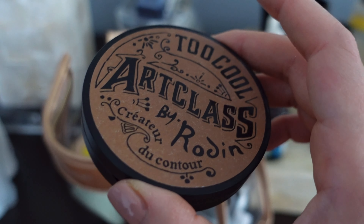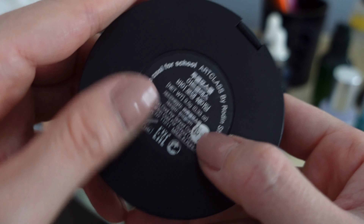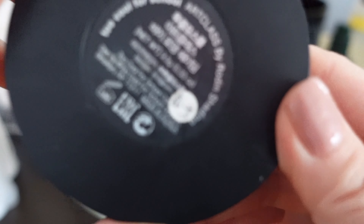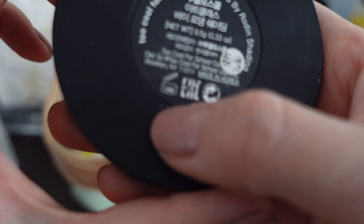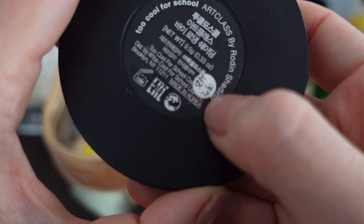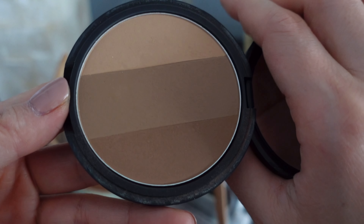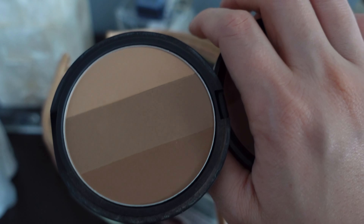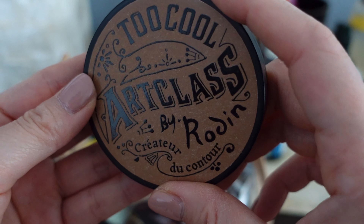This is a contouring palette from Too Cool For School. I like to use tiny little circle stickers and I write down the date I'm supposed to throw it out. This one says September 2020, so it's super old and it's going to be thrown out. Unfortunately I didn't use it much because the pandemic hit and I used to wear a lot more makeup before. I'm so sad I didn't really get to use this one, but it's expired, so we're saying goodbye.